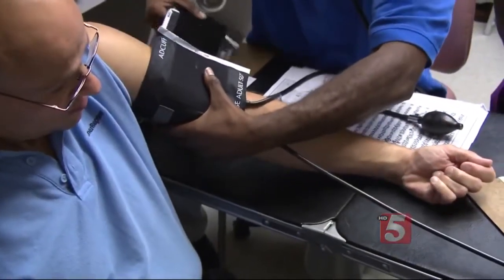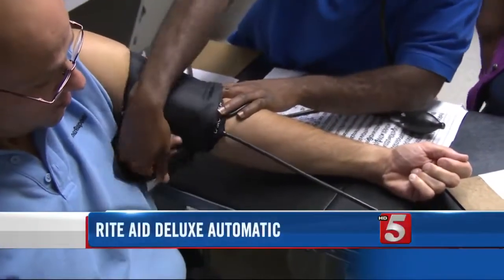For a true read, you want to have the cuff at chest level. That's kind of hard to do with a wrist monitor. The most precise blood pressure monitors that Consumer Reports tested wrap around your upper arm.